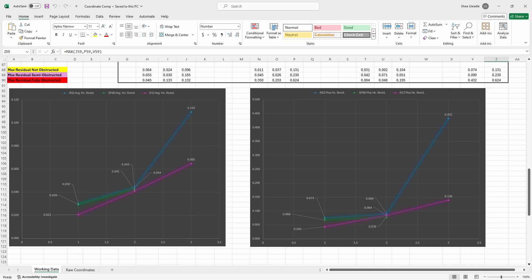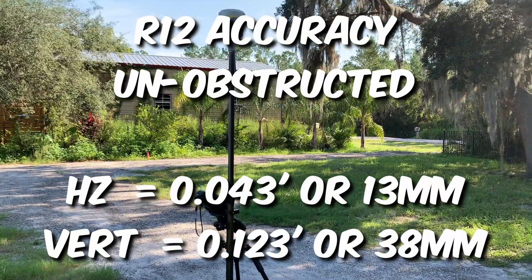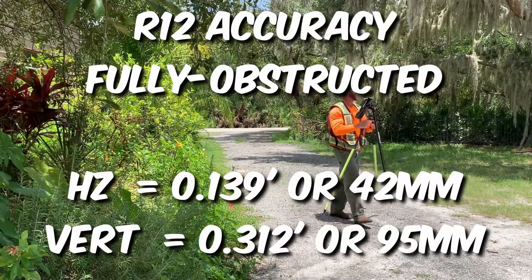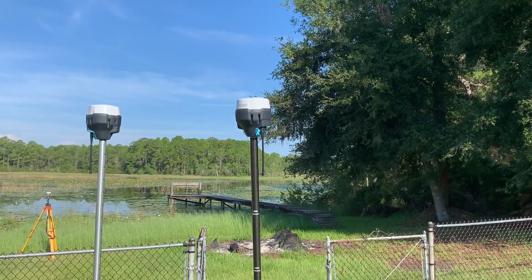The R12 performed between two to four times better than the RS2 in all four different aspects of this test. Horizontally, the R12 performed significantly better in good conditions, about the same in OK conditions, and much better in poor conditions. Vertically, the SP80 performed the best until poor conditions, where it fell apart. The RS2 tended to do the worst except in poor conditions where it beat the SP80, but it was no match for the R12. While the RS2 didn't do quite as well as the R12, it was actually closer than I expected — and it beat the SP80s in some tests. With altered capture techniques and more observations, the RS2 could close much of that gap; more observations equal better accuracy.